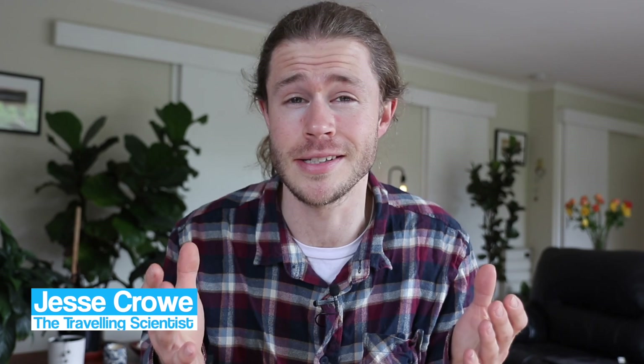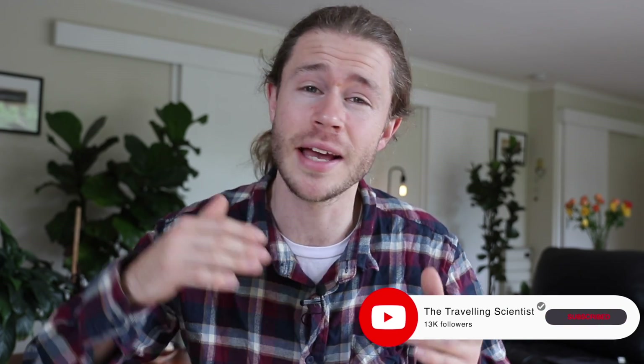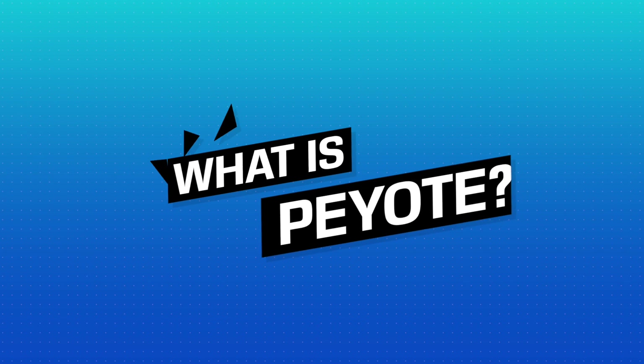G'day, welcome back to my channel. If you're new here, my name is Jesse Crow and I'm a traveling scientist currently living in Lawn, Australia. On this channel we explore scientific ideas and advice to help you live a smarter, happier, and healthier life.